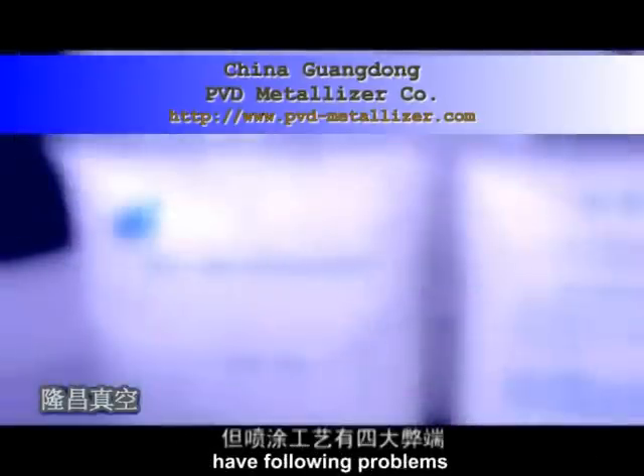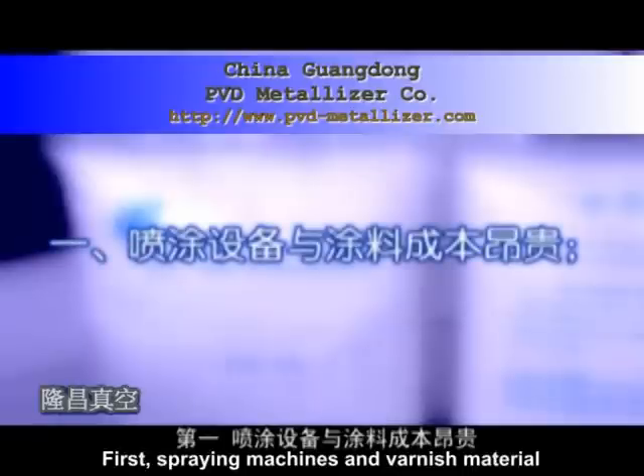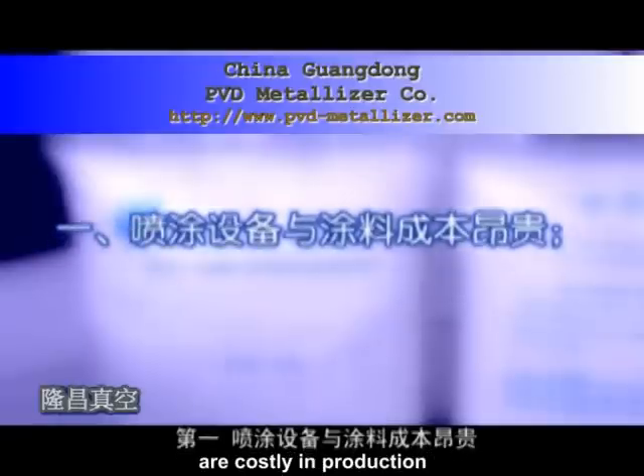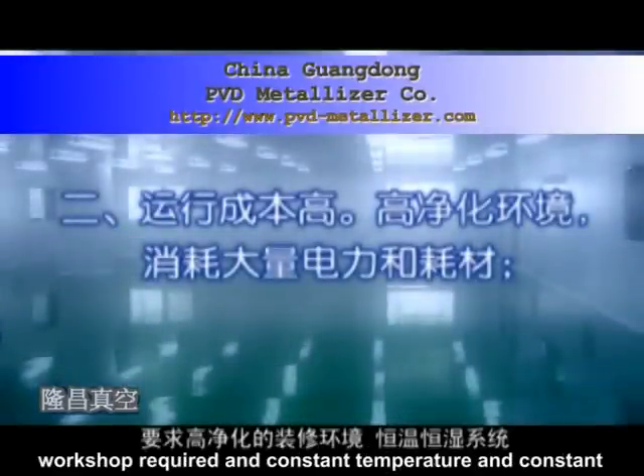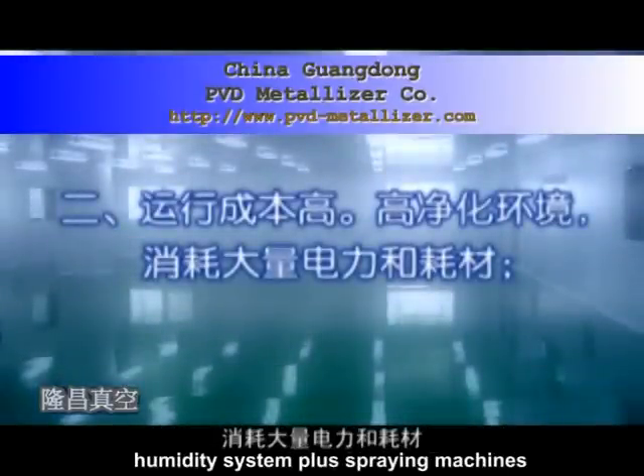Contemporarily, manufacturers solve this problem by the process of transparent varnishing spraying as a protective top coating after aluminizing coating. But the technology of transparent varnishing has the following problems.